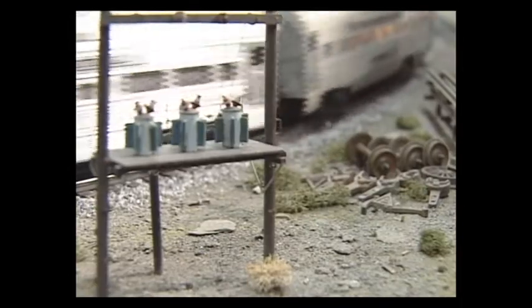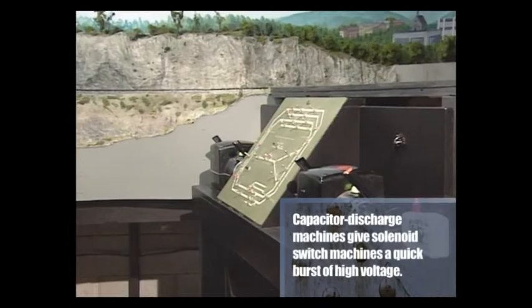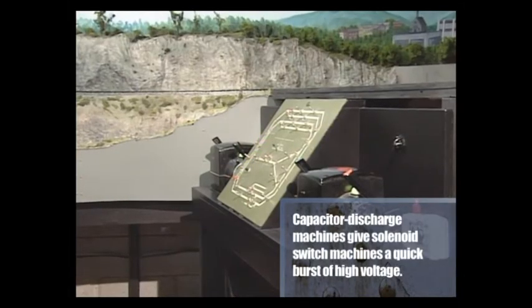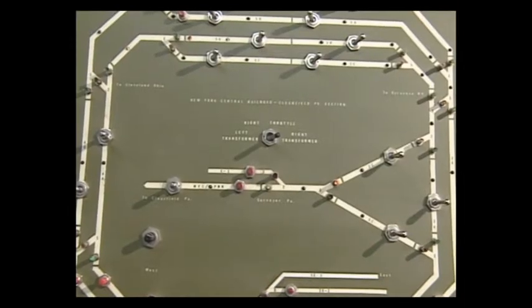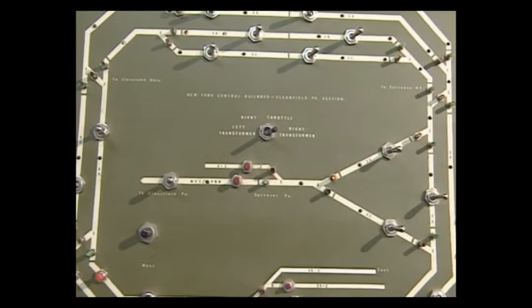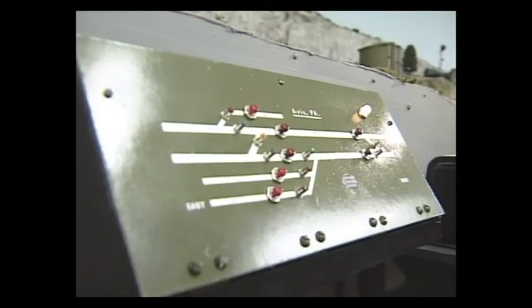The switch machines are controlled by capacitor discharge, using the GH pushbuttons and now the Breuer German pushbuttons. The pushbuttons are lighted and show the direction of trains — the way the switches are thrown. I've used grain and wheat bulbs and light-emitting diodes for block detection to show where trains are on the panels.